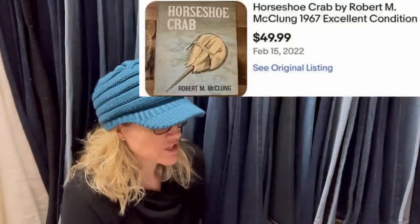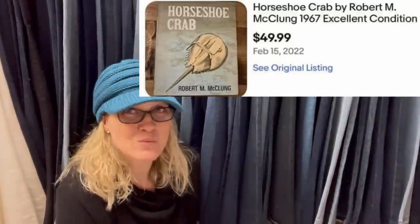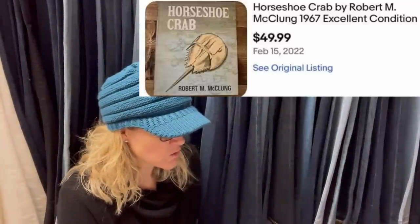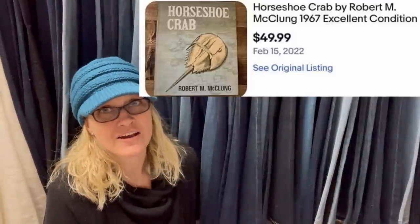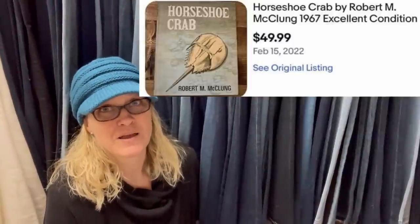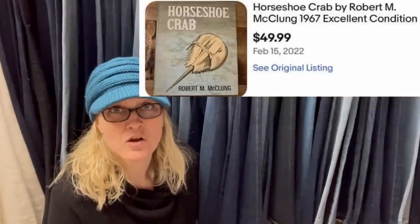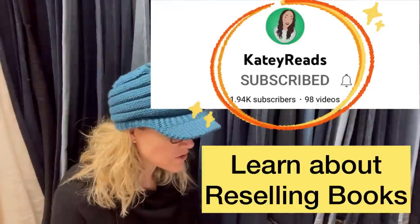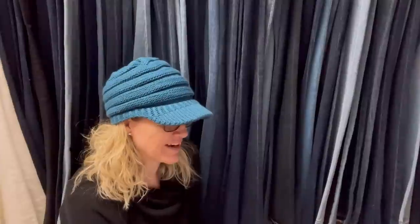Found a stack of vintage books at the Goodwill for $1 each. This one sold as soon as I listed it — before I had time to list the next one in the pile. It's Horseshoe Crab by Robert M. McClurg, 1967, excellent condition. Old books can definitely be a bolo, so look them up. If you can't find comps, auction it — there may be two people who will fight over this Horseshoe Crab book. Looks like it was a buy-it-now for $49.99.